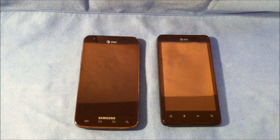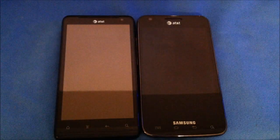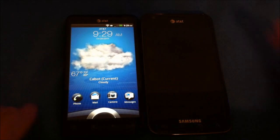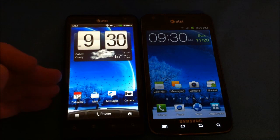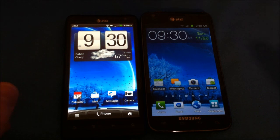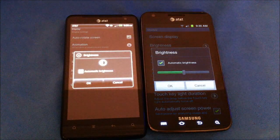Let's reposition and take a closer look at the displays and walk through some of the software differences. Here are the lock screens — you can see I have weather set up on the lock screen. Unlocking both devices and taking them to their home pages: the Vivid is running Sense 3.0 and the Skyrocket has the newer version of TouchWiz. I've gone into settings and set the brightness to auto on both of them.